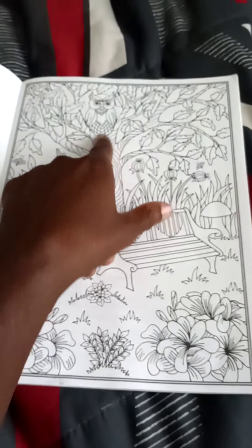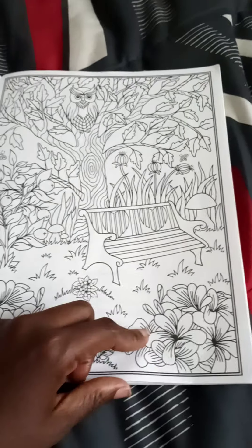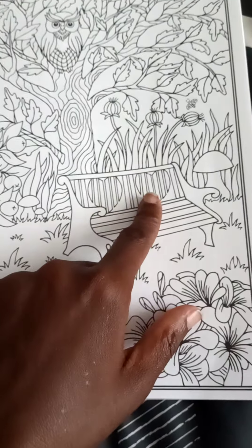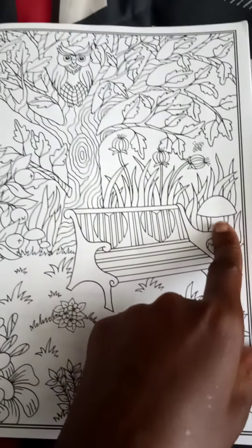This page, there's an owl up in a tree. And they have hearts on the bench. And there's a mushroom.